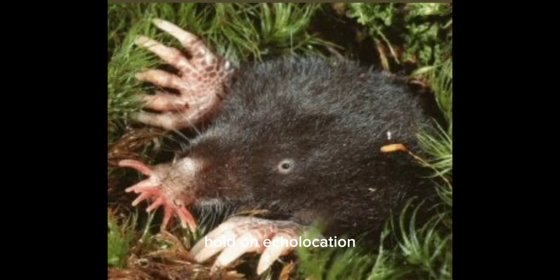Hold on — echolocation. Yes, these moles emit ultrasonic clicks to locate prey. Talk about a unique set of skills.